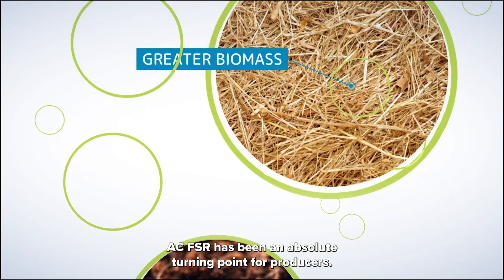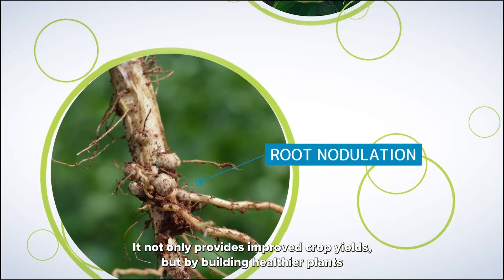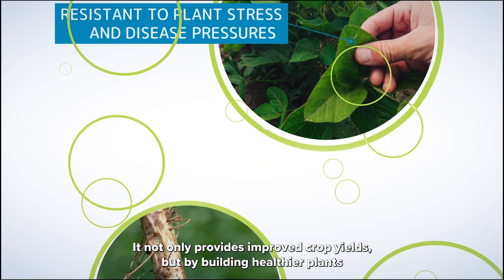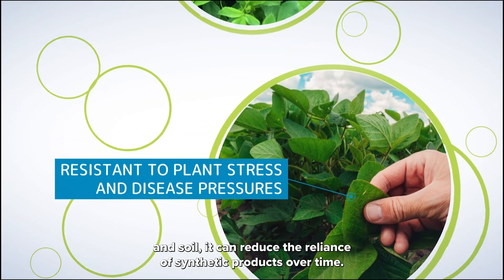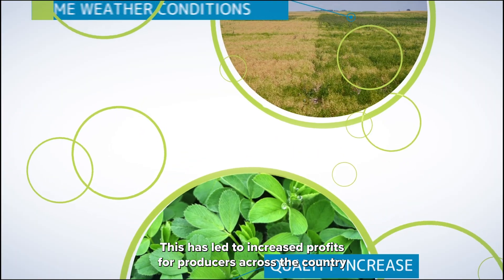ACFSR has been an absolute turning point for producers. It not only provides improved crop yields, but by building healthier plants and soil, it can reduce the reliance on synthetic products over time. This has led to increased profits for producers across the country.